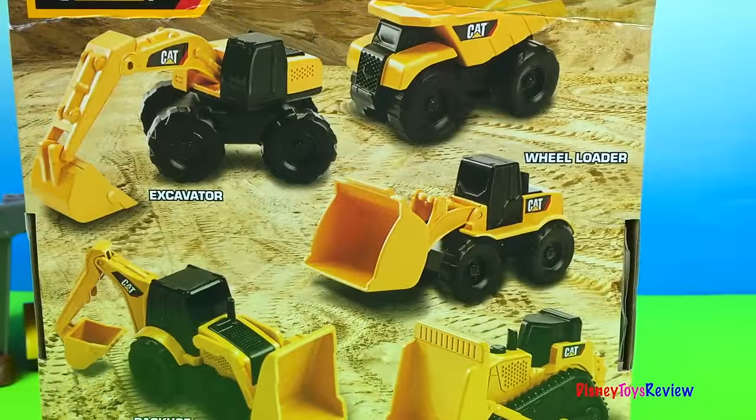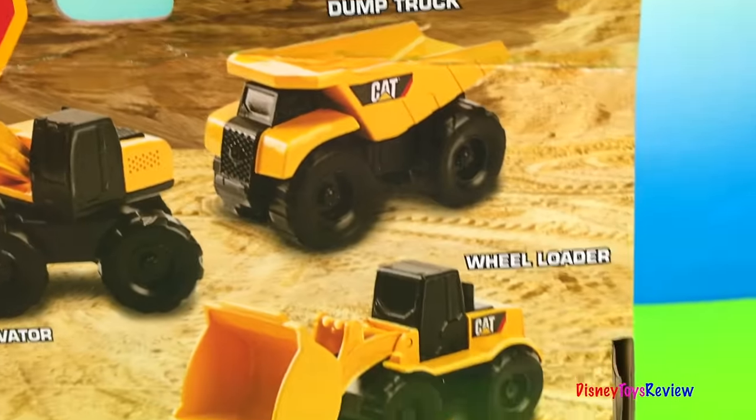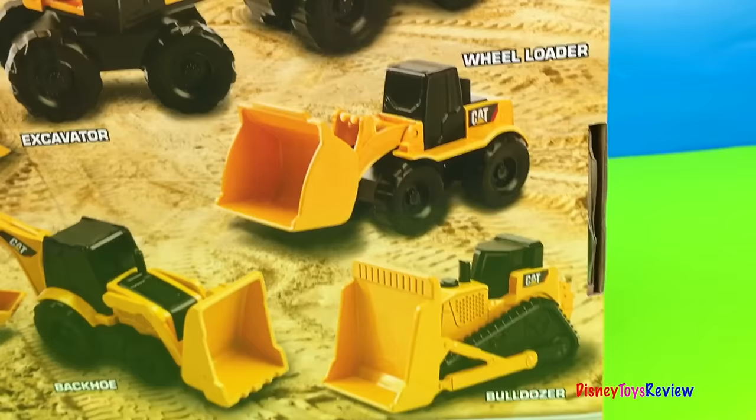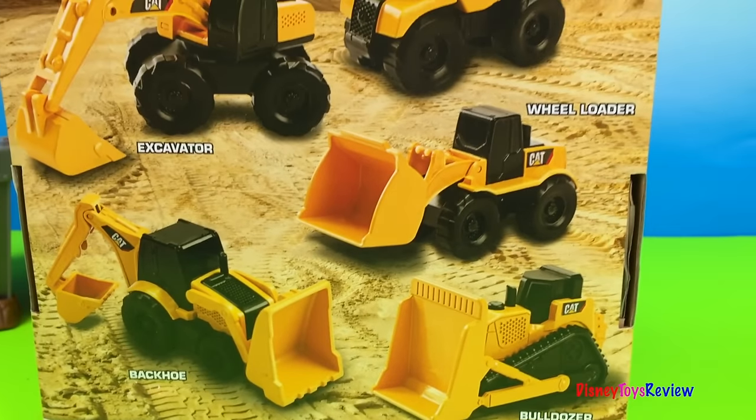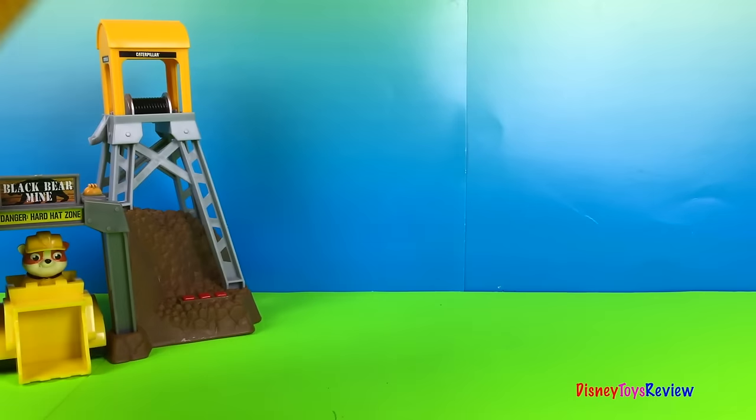Here's a look at all the ones we have. We have an excavator, a dump truck, a wheel loader, a bulldozer and a backhoe. I can't wait to get a better look. Let's get it open.